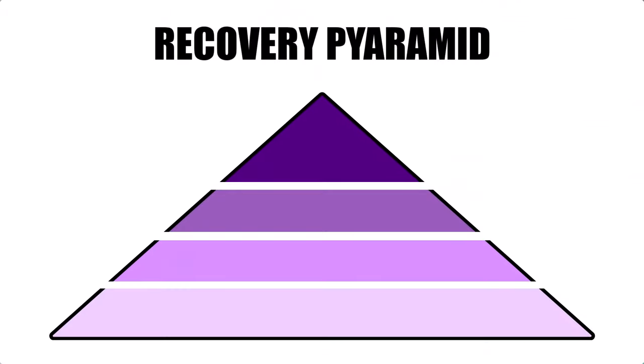The recovery pyramid works like this: each of these four tiers contains different recovery methods based on their effectiveness and importance. If you want to perform at your best you'll need to master the lower levels before working your way up.